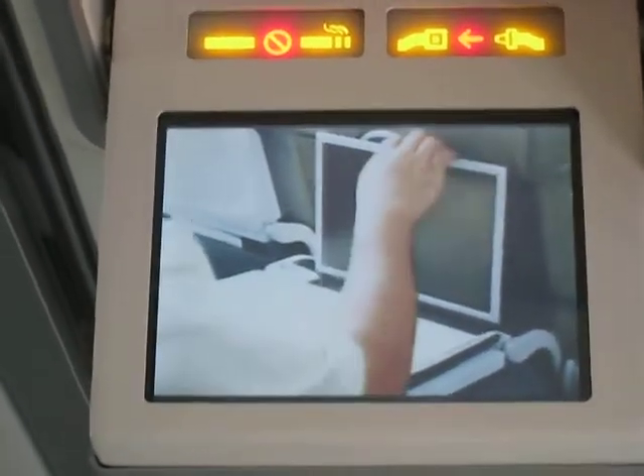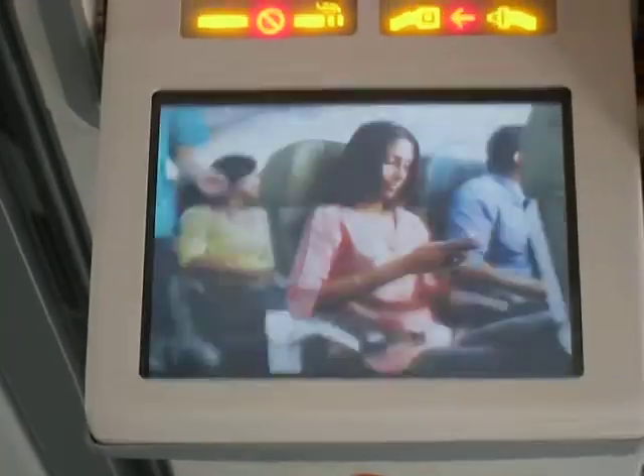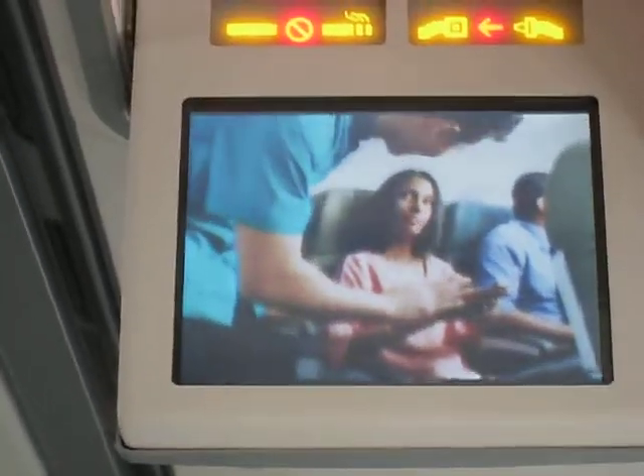Do remember that the use of electronic devices is not allowed during take-off and landing. We know you love your mobile phone very, very, very much. However, it must be switched off during the entire flight.